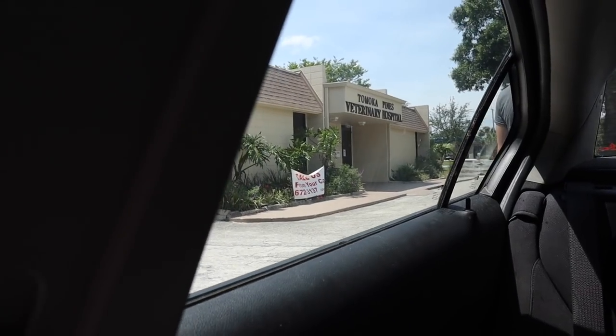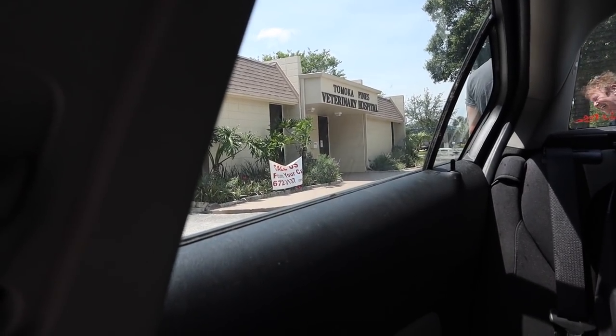He's getting love. Everyone always asks what kind of dog he is.